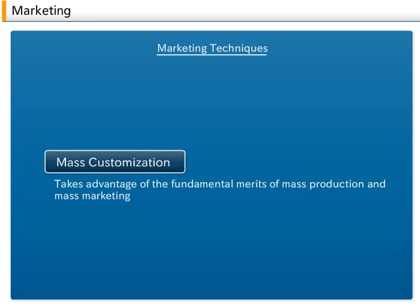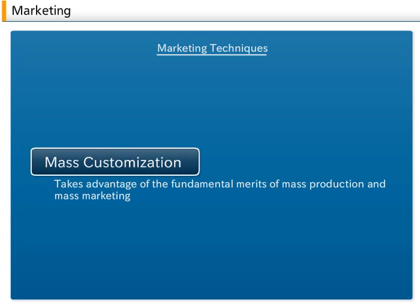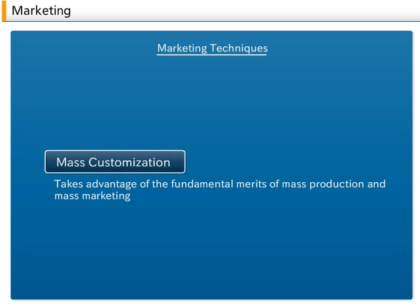C. Mass Customization. Mass customization is a strategy that takes advantage of the fundamental merits of mass production and mass marketing, while delivering products and services which address detailed product requests and features and target the needs of specific individual customers.